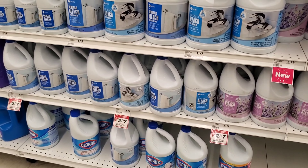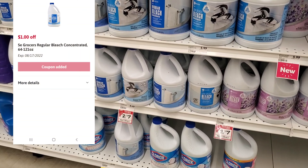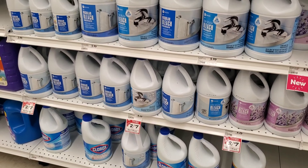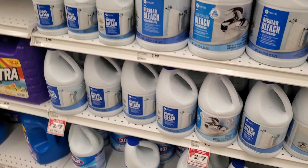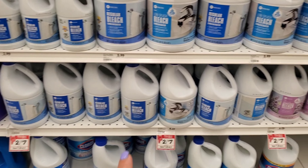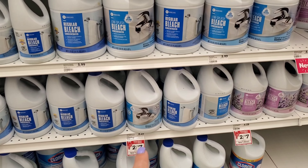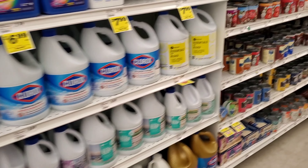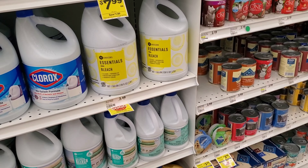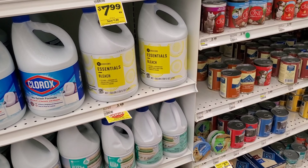Next, bleach — it's two for $7. I have a dollar digital coupon, so if I get one it's $3.50 minus the dollar, making it $2.50. It has to be the concentrated size, ranging from 64 to 128 ounces. If you don't have that coupon, the essential bleach is buy one get one free this week, making each one about $1.75.